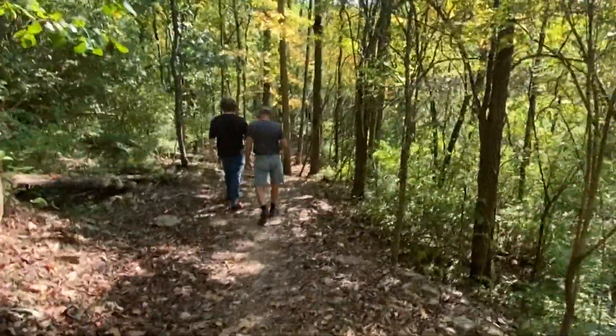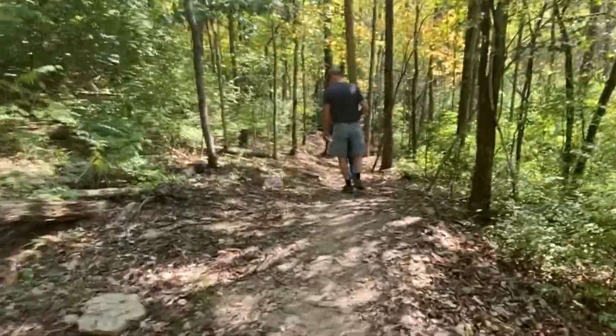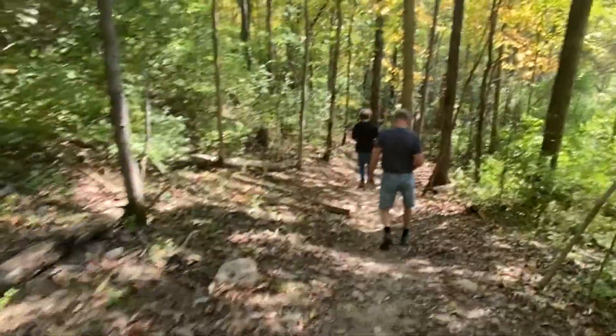We're on the Indian Trail. Our goal is to see the Adena Indian Mound, and then the creek bed area is where you're allowed to look for fossils.